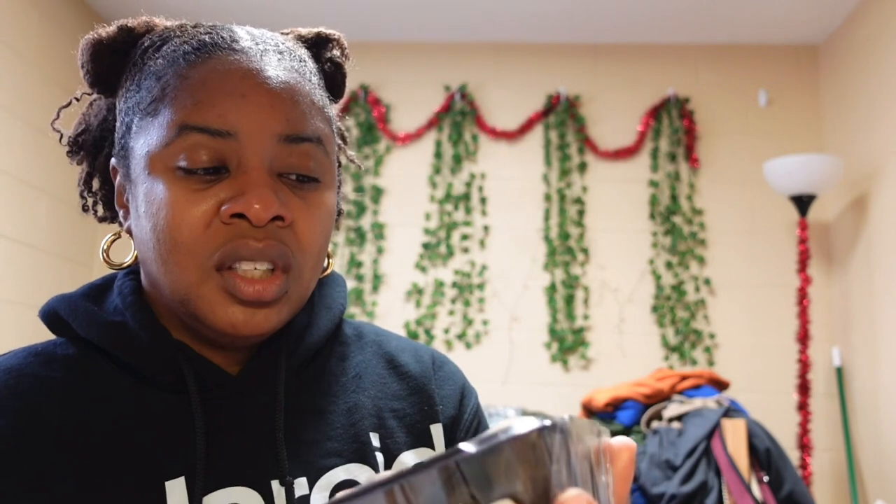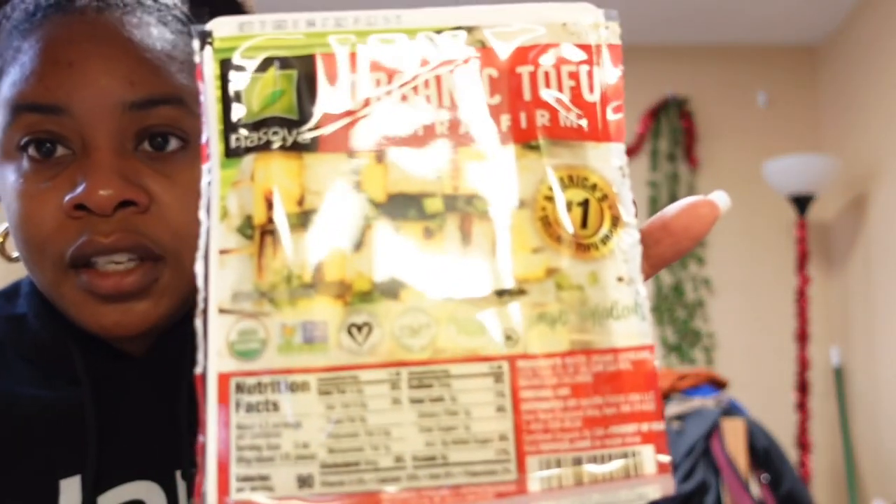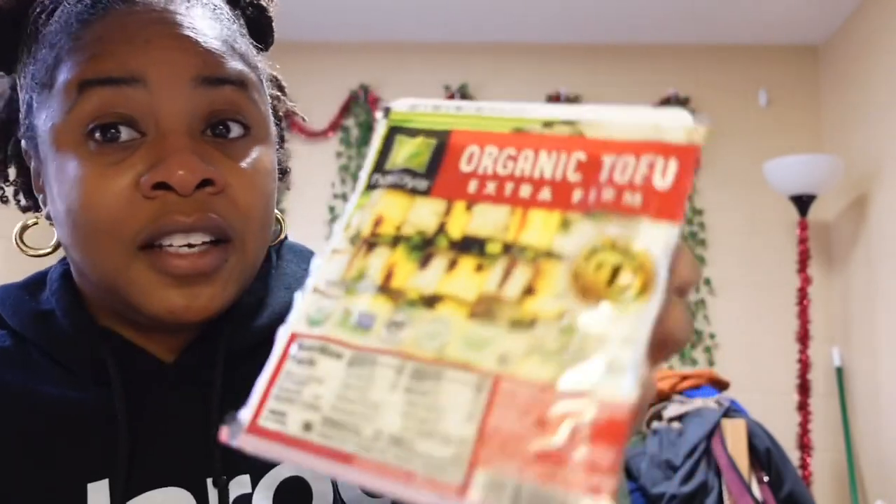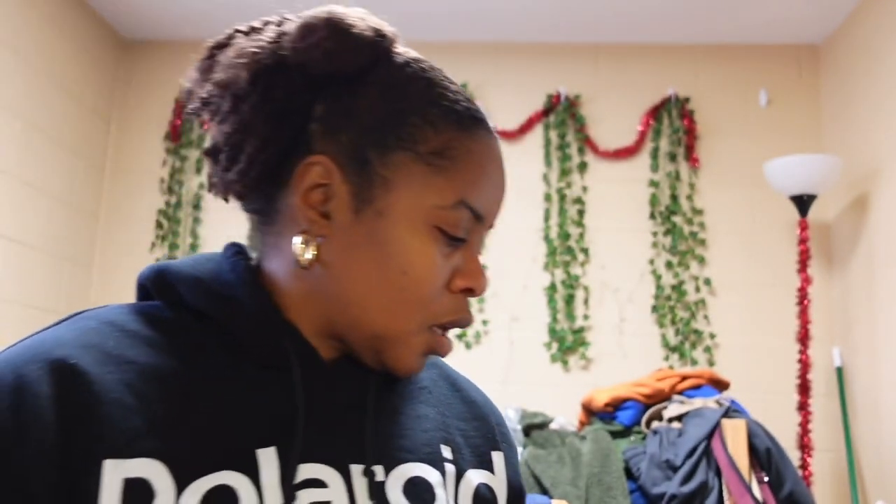Next I got these baby bella mushrooms. I usually get the ones that are already cut up but they didn't have any, so I'll have to cut them myself. Then I got this organic extra-firm tofu — I only ever buy the extra-firm kind.